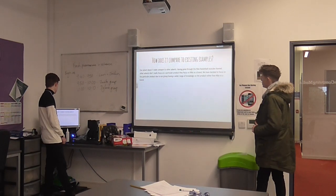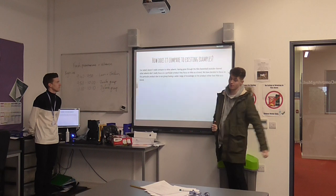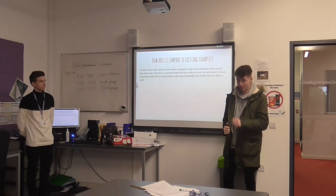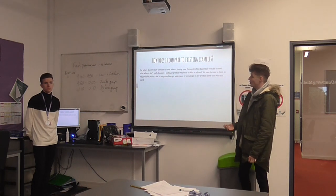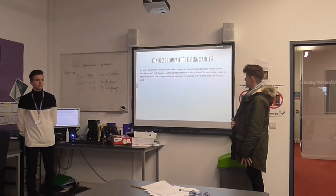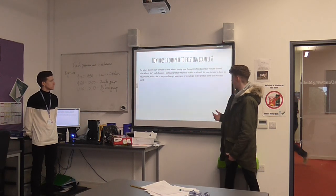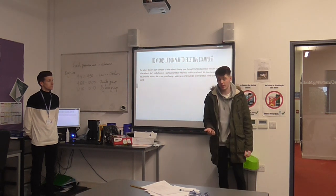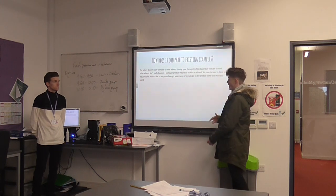How does it compare to other similar adverts? Having done some research throughout the Nike Basketball YouTube channel, we figured that our advert has a slight unique edge compared to most Nike adverts. We decided to focus on the product because we have a wider range of knowledge about the shoe, and we knew what we were talking about — that's why we decided to use Nike as a brand.